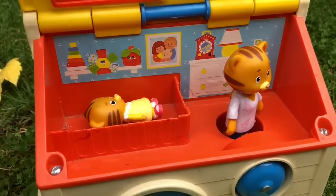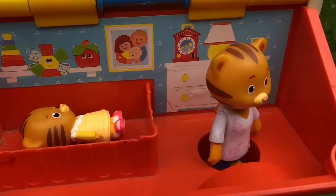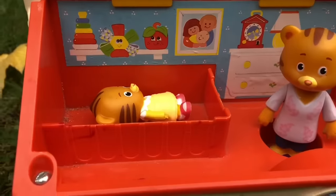Who's in the upstairs? Baby Margaret is having a nap in the nursery and Mum Tiger is watching her sleep.